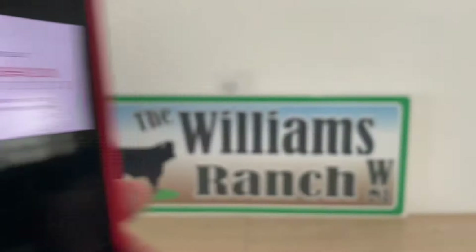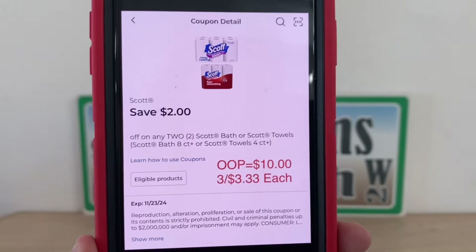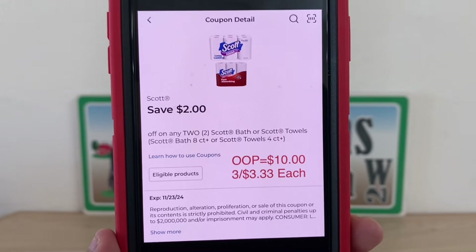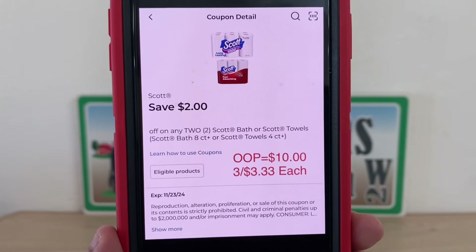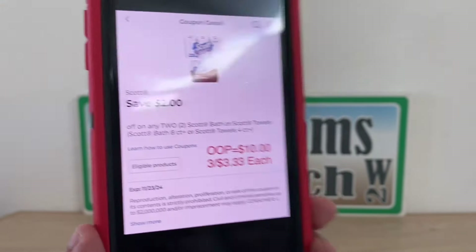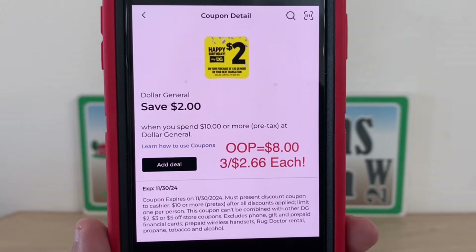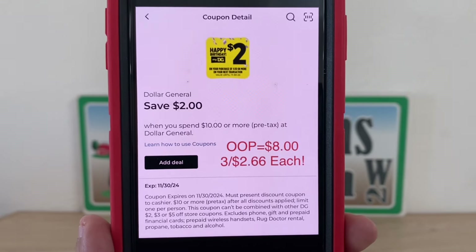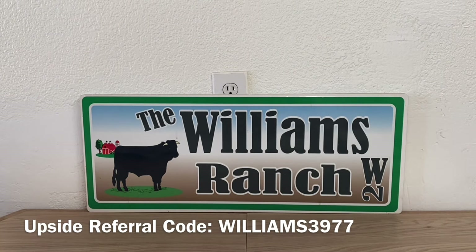So your subtotal will be twelve dollars, but once you enter your number into the digital keypad, we also have a two dollar digital coupon, giving you an out of pocket of ten dollars — that's three paper products at three dollars and thirty-three cents each. We can do this deal now during the week; we don't need to wait till Saturday. If you have a two-dollars-off-ten birthday digital coupon, applying it brings your out of pocket to eight dollars — two dollars and sixty-six cents per package.